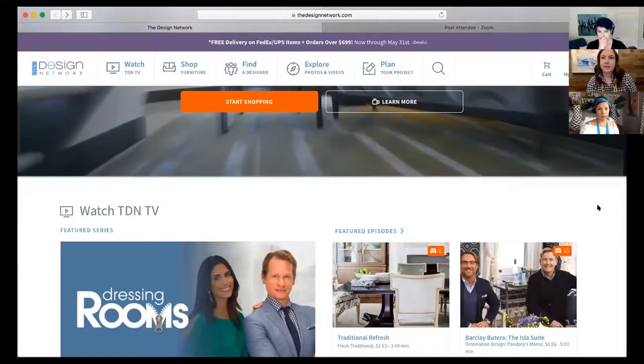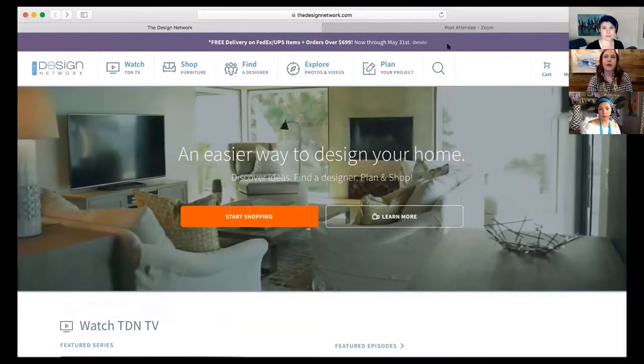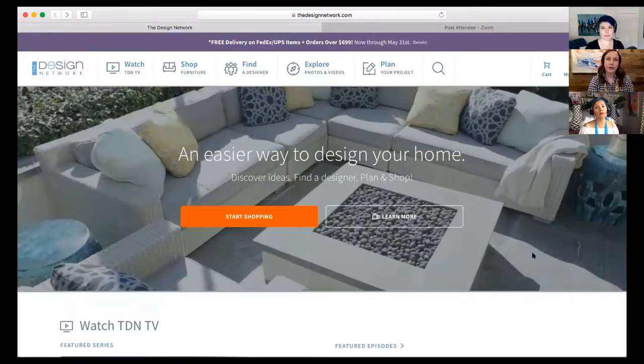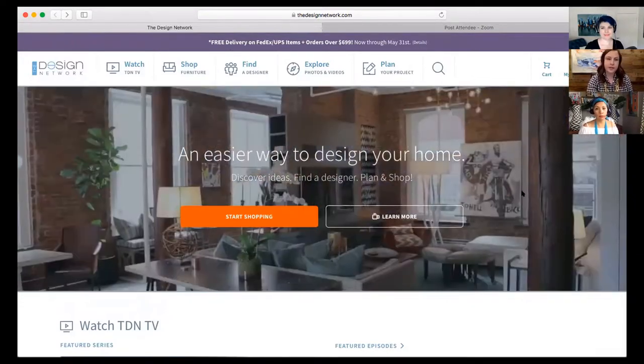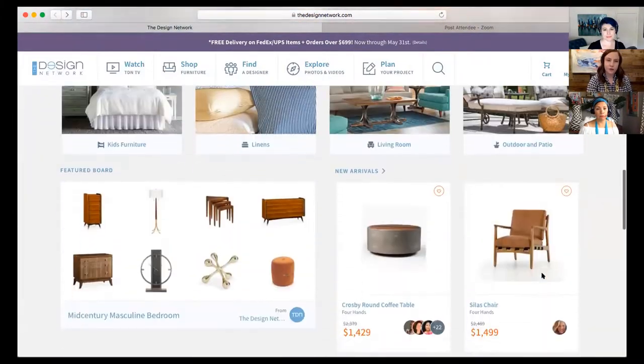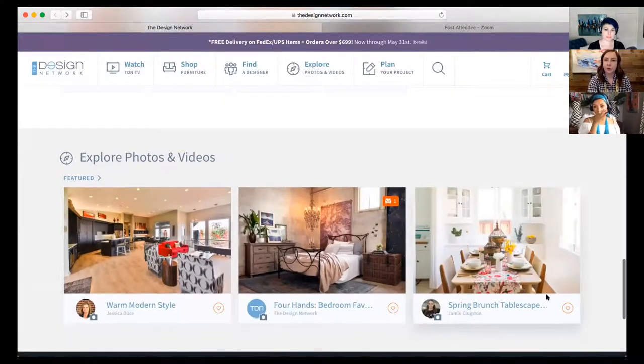Here's the landing page when you go to thedesignnetwork.com. Up at the very top in purple, you'll see the monthly promotions — like free delivery right now over $699 for purchases. You can always click on details for more information. And if you scroll down, you'll see the featured designers, which we feature every week. We put that on our Facebook page and also tag those designers if they have a Facebook. We also showcase their work, which is a really awesome visibility opportunity.